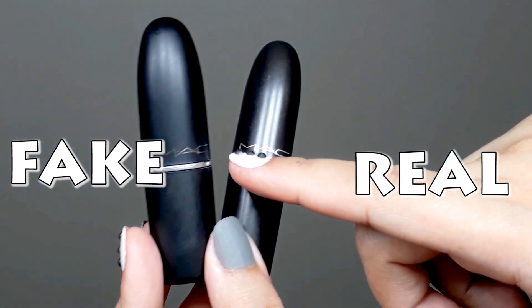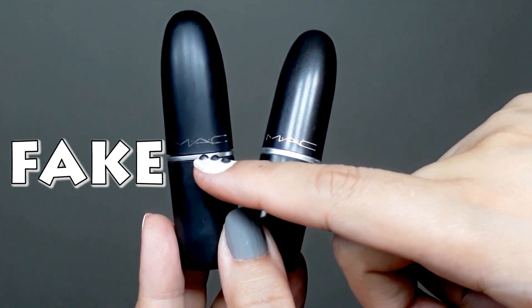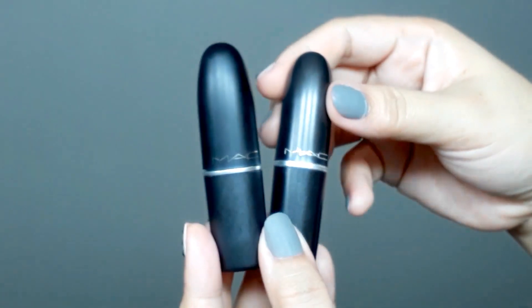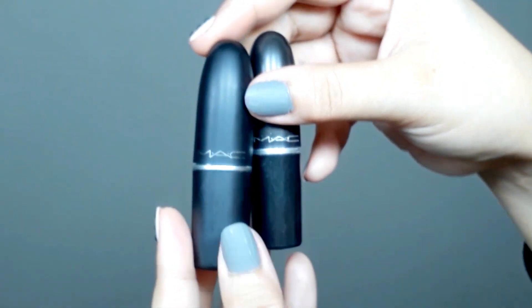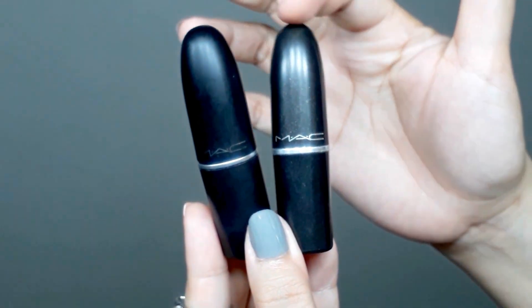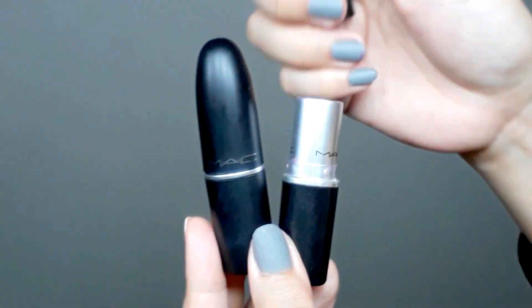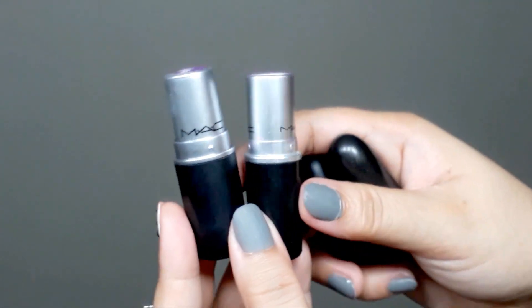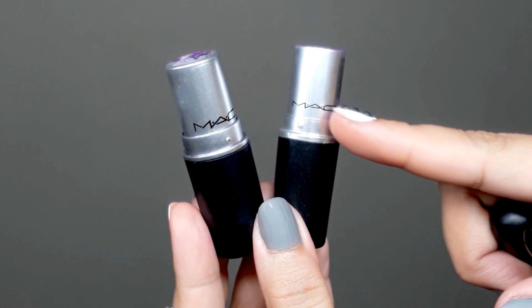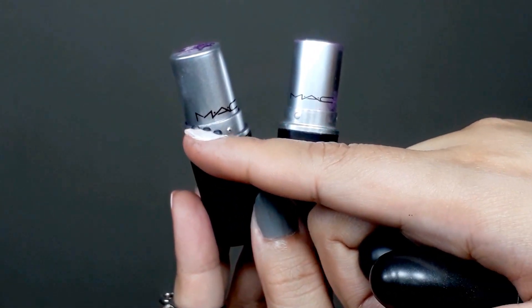The MAC name on the real one is very clear and sharp, while on the fake one it's already fading. There's also a size difference — the fake one is fatter, and it has a round shape on the tip, while the real one has more of an oval shape. When you open both, you can immediately see the difference: the MAC lettering on the real one is smaller, while on the fake one the letters are bigger.